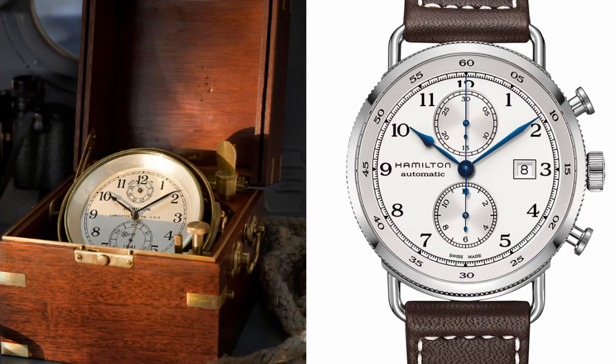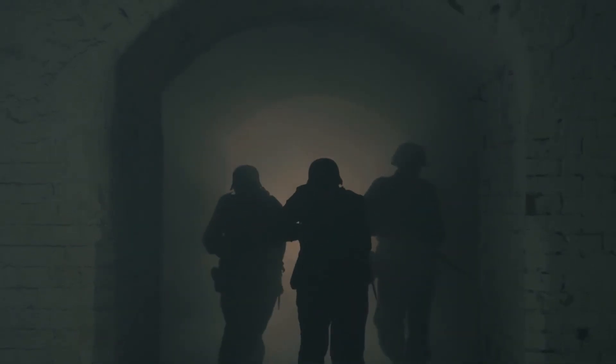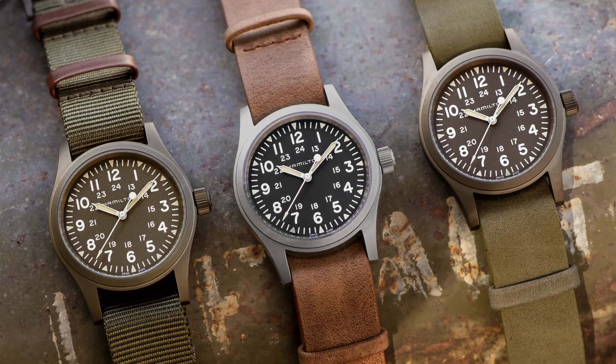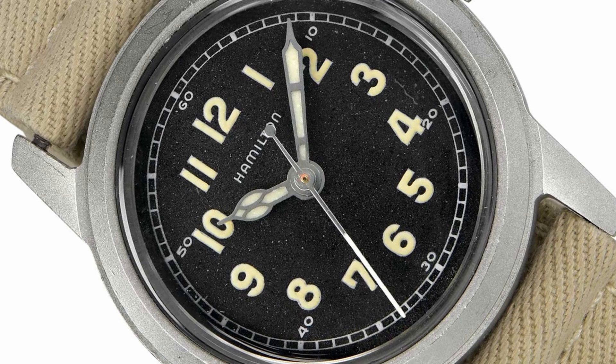Building watches for the military became Hamilton's specialty. They didn't just stop at chronometers either — they also produced a line of field watches designed to withstand even the toughest conditions. These watches were made to keep up with soldiers on the battlefield. In fact, you may even recognize some of these vintage models, as they were basically the predecessors of what are now Hamilton's flagship field watches.